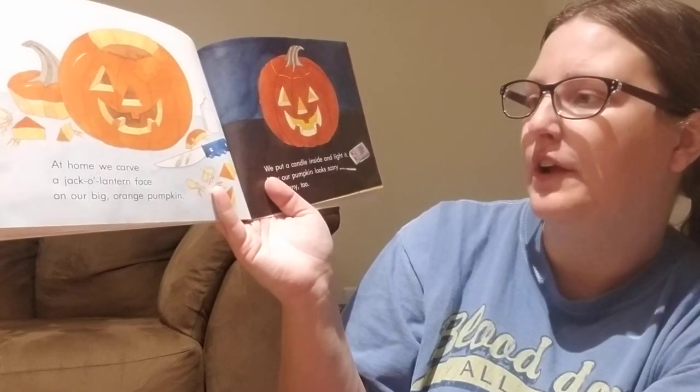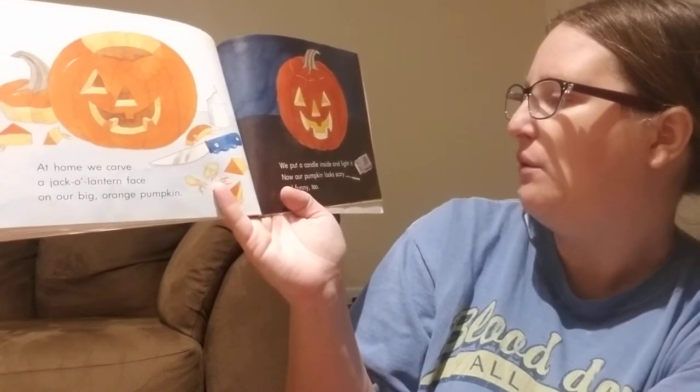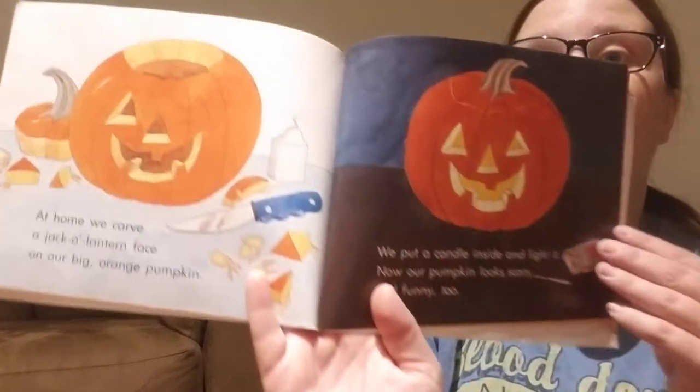I carry it back to the car. At home, we carve a jack-o'-lantern face on our big orange pumpkin. We put a candle inside and light it. Now our pumpkin looks scary and funny too.